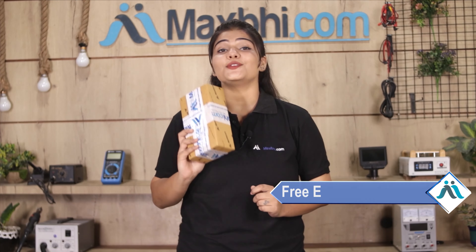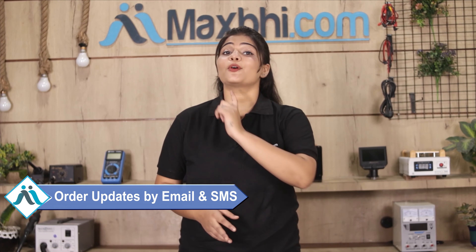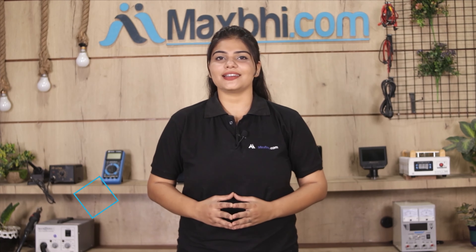And yes, shipping is free, so you just have to pay for the product and nothing else. You will receive all order updates and tracking details regularly via email and phone. MaxBee.com has been delivering for 6 years and has thousands of happy customers.